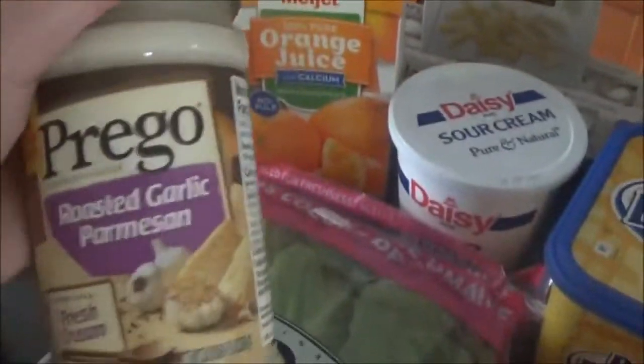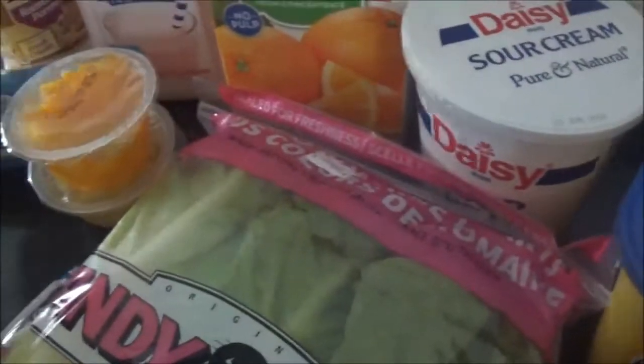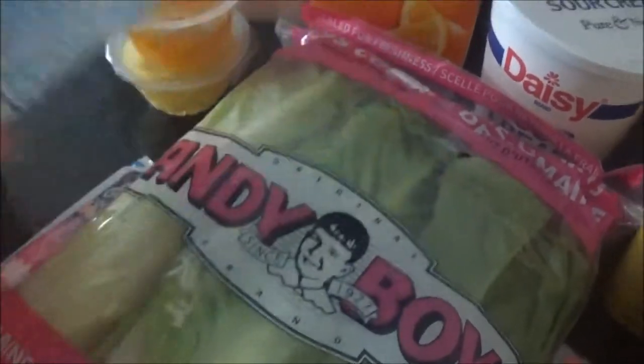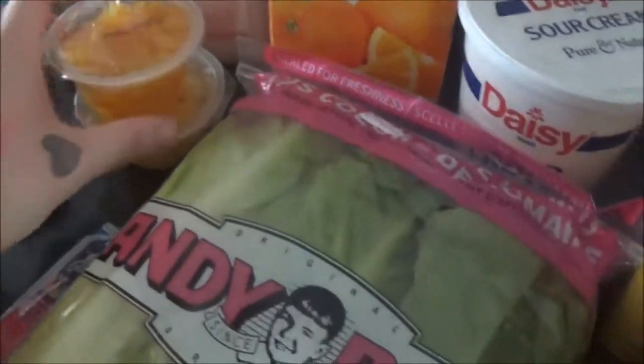Also for chicken alfredo night, I'm going to be using this Prego roasted garlic and parmesan sauce. I grabbed two of these pork sausage — they were like two for five. Some fruit cups, they were like a pack of six, so I got some pineapple and then some peaches for Keegan.